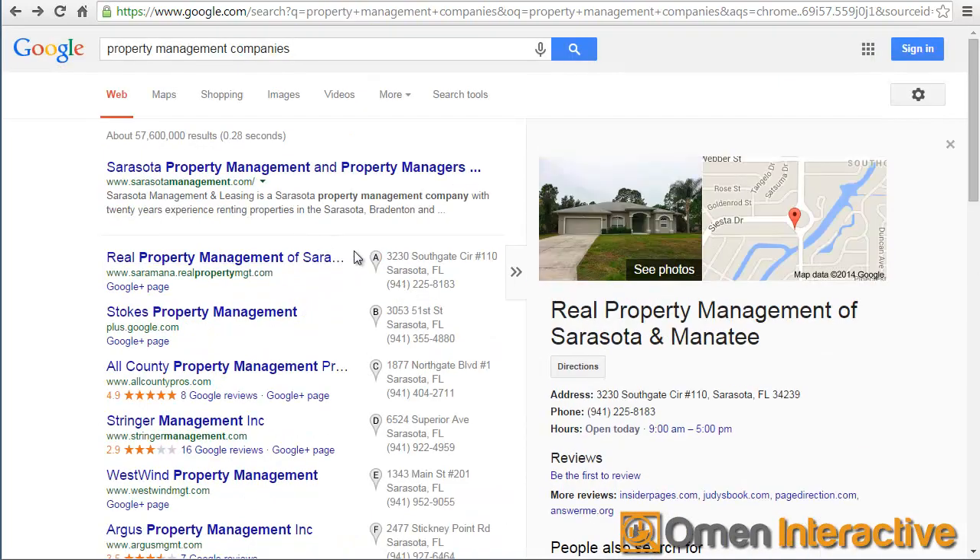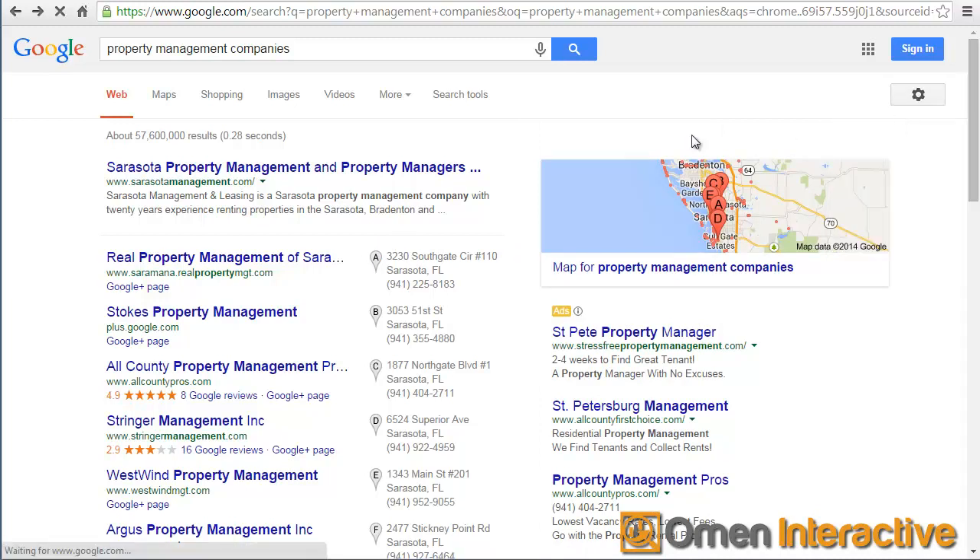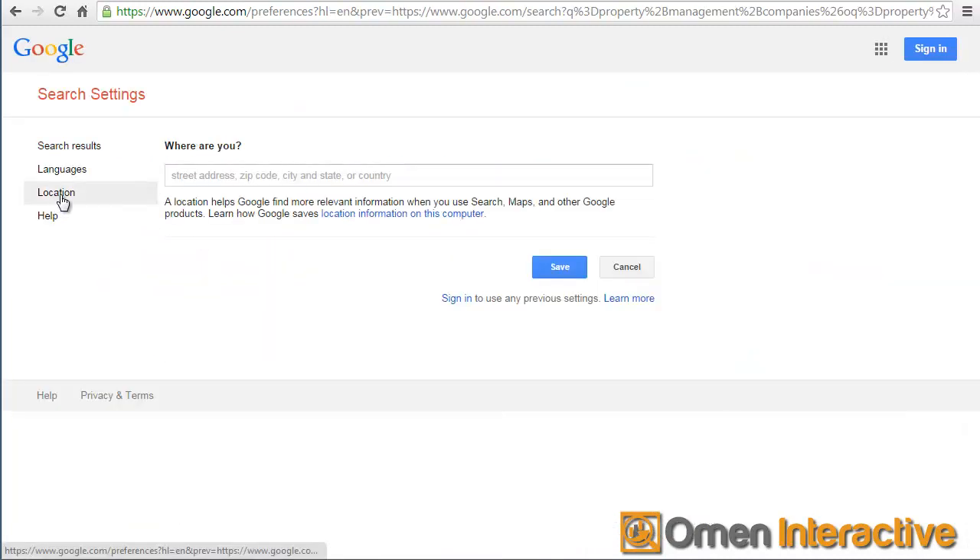Now to show you just how much it changes and that they use the IP address to figure out the results - what I'm going to do is come over here, go to the search settings, and I'm actually going to change my location to a different city. Since I'm in Florida, I'm going to choose something that's not even close. So I'm going to do San Diego, California, and then I'm going to save.